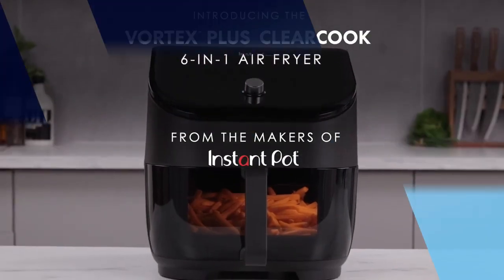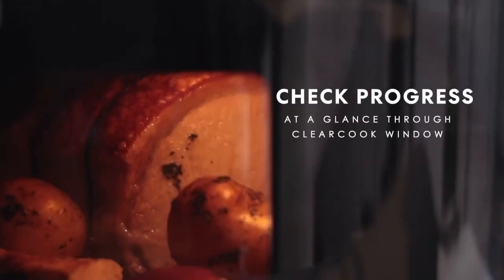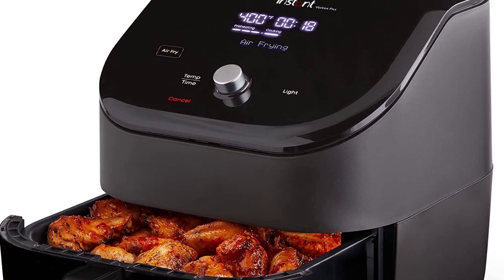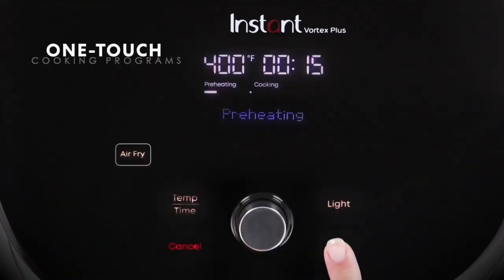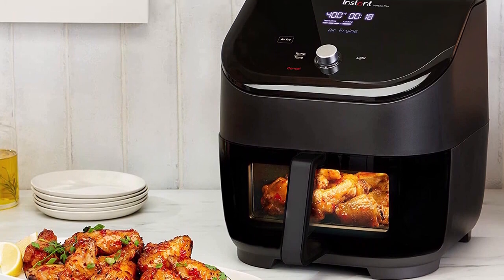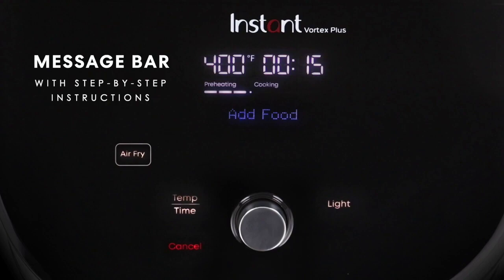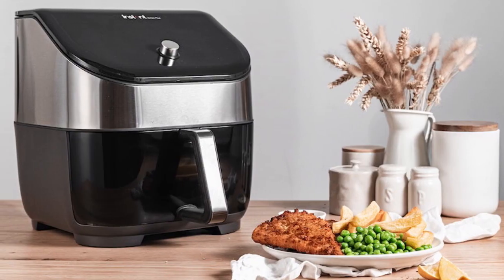Number 3: the Instant Vortex Plus 6-Quart Air Fryer Oven. If you're in the market for an air fryer, this one is definitely worth checking out. It's not just a regular air fryer — it's a 6-in-1 appliance that allows you to air fry, roast, broil, bake, reheat, and dehydrate all in one convenient machine. This means you can get more use out of it, and it'll save you counter space since you won't need multiple appliances.